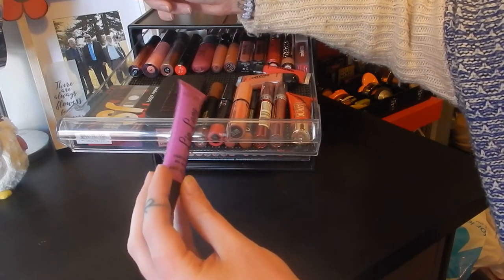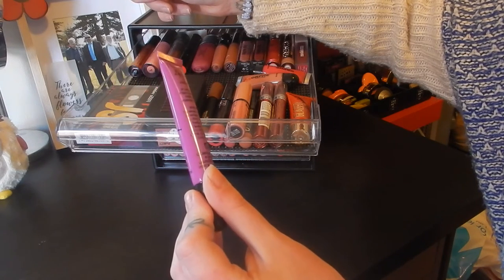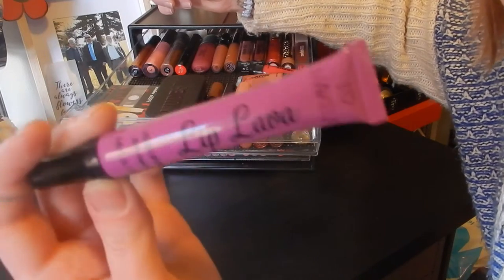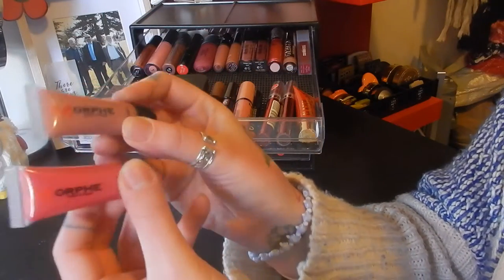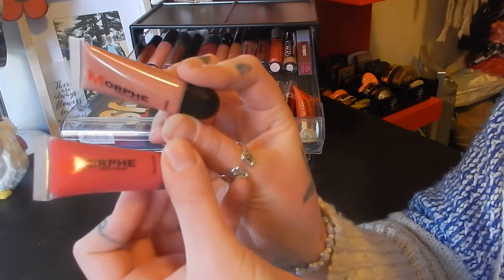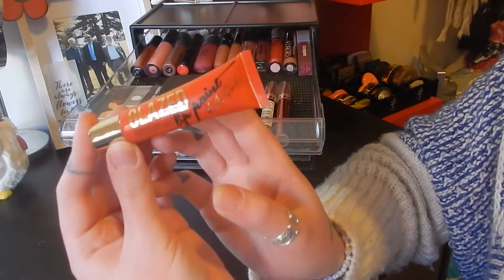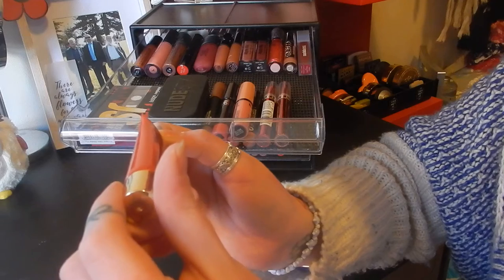This is from iHeart Makeup — it's the Lip Lava, in a purpley shade. In the middle here I've got two little ones from Morphe — the Cream Lip Polish in Faithful and Love Affair. Over here I've got one of the LA Girl lip paints, this is the glazed one in the shade Feisty.